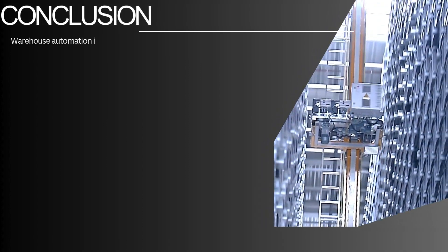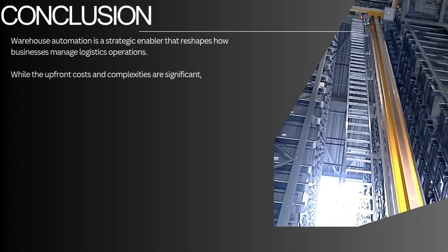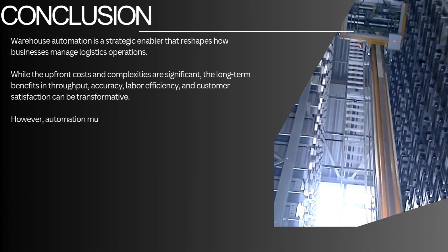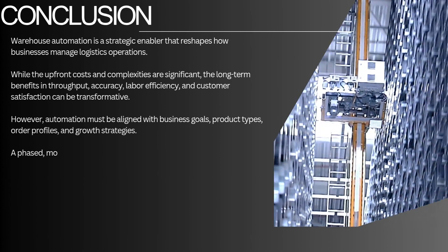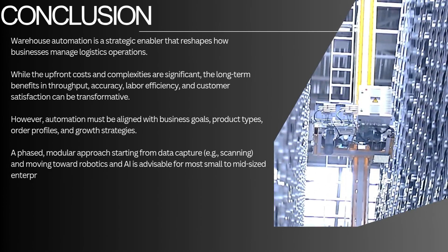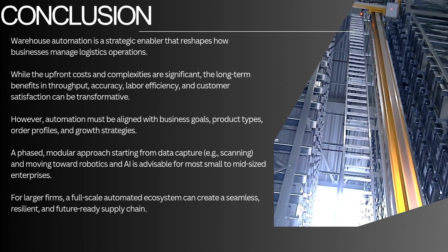Conclusion: Warehouse automation is a strategic enabler that reshapes how businesses manage logistics operations. While the upfront costs and complexities are significant, the long-term benefits in throughput, accuracy, labor efficiency, and customer satisfaction can be transformative. However, automation must be aligned with business goals, product types, order profiles, and growth strategies. A phased, modular approach — starting from data capture (e.g., scanning) and moving toward robotics and AI — is advisable for most small-to-mid-sized enterprises. For larger firms, a full-scale automated ecosystem can create a seamless, resilient, and future-ready supply chain.